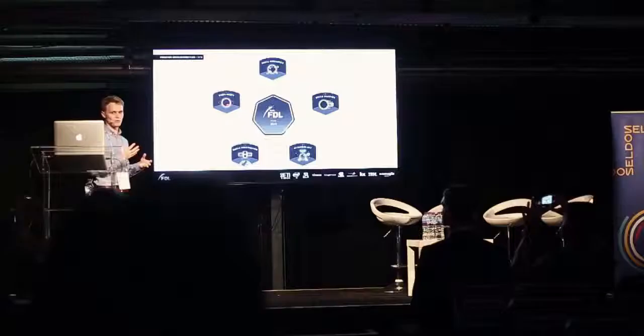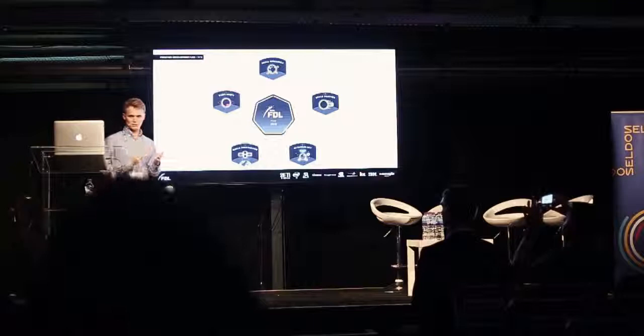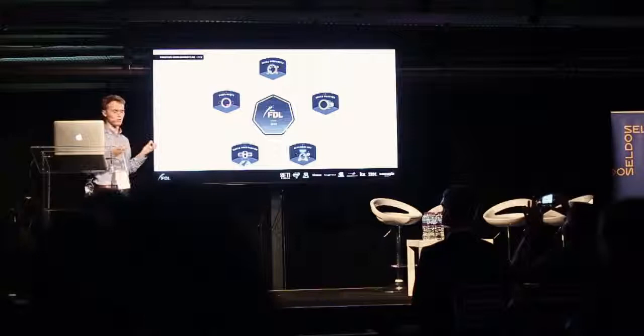Those five challenges are: space resources, space weather, astrobiology — which is the search for life beyond Earth — Earth observation, and exoplanets. Each one of these research themes tries to bring together different machine learning techniques to address these problems.